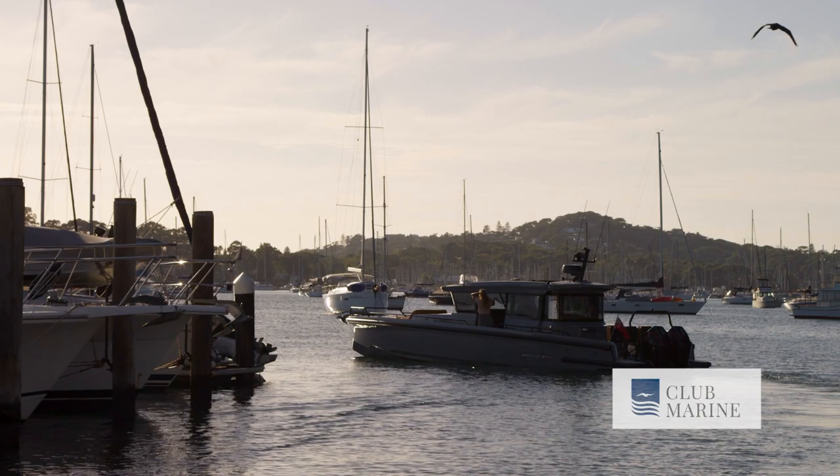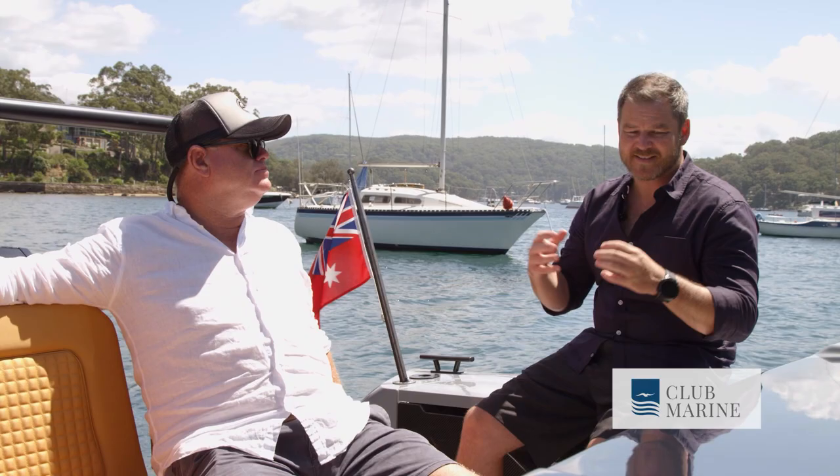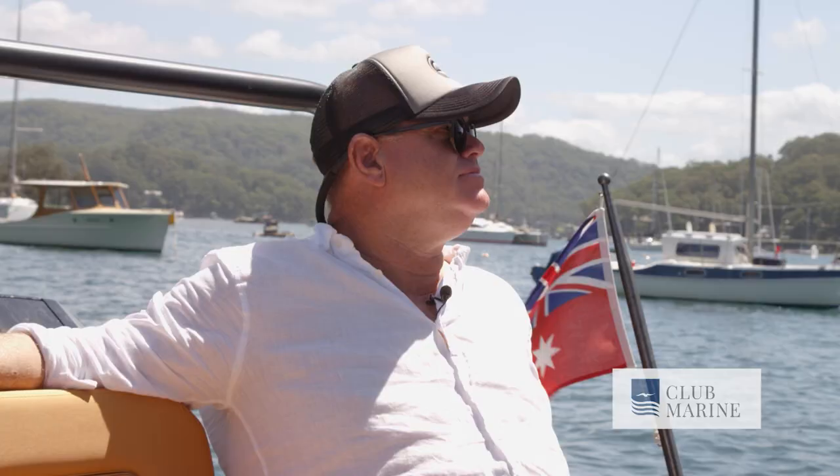I'm here with Pete Rones from E-Yachts and we're sitting on the fantastic Brabus Shadow 900 XC. Peter, what makes the Brabus line really stand out?